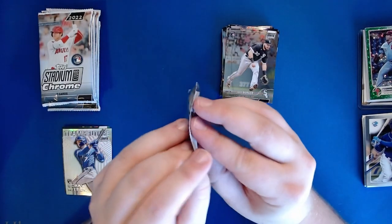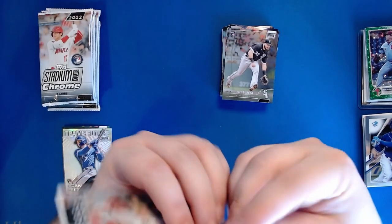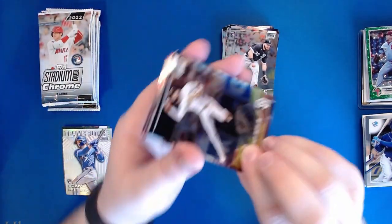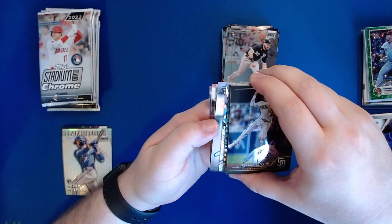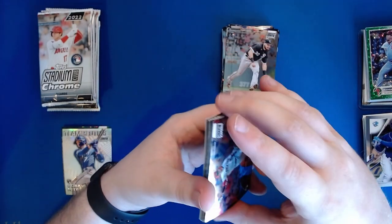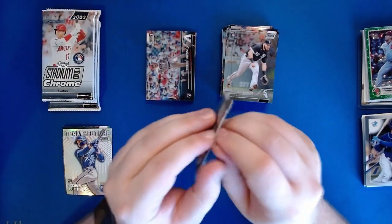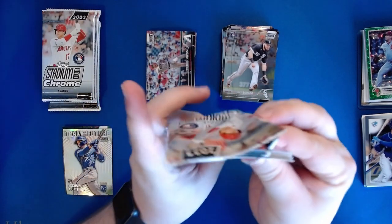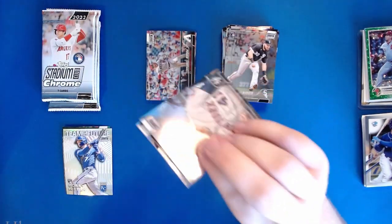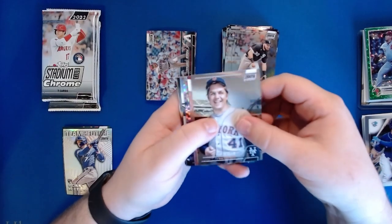Our final pack of blaster number one - hoping we can get lucky and pull an auto out of one of these two boxes. That appears to be a thick card. We have an auto! Holy cow - and I can see the color of the border, that is a numbered auto. So we're going straight to the other box and we're going to come back to that last. Was there a rookie card logo on that? That's dope.